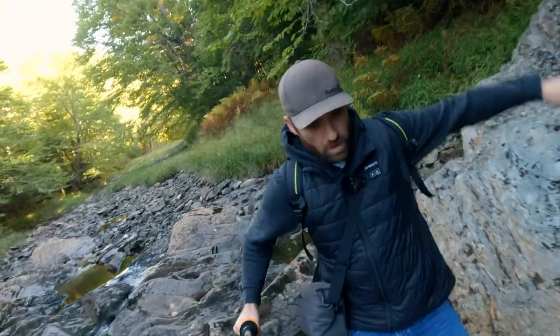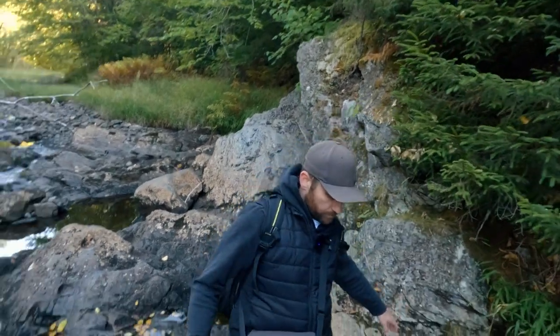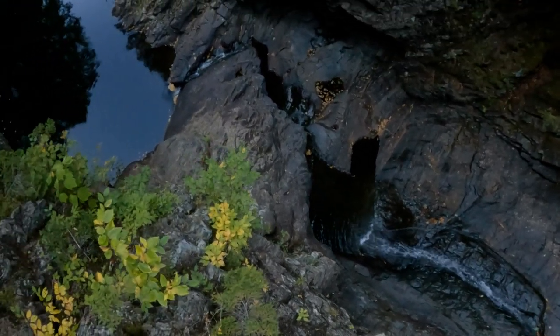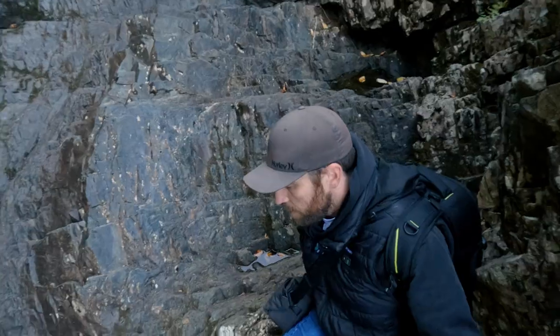I'm going to get some pictures and then see if there's a closer way to get to the logging road from here rather than walk all the way up the riverbed — that would make more sense. Let's see what's up around the bend.